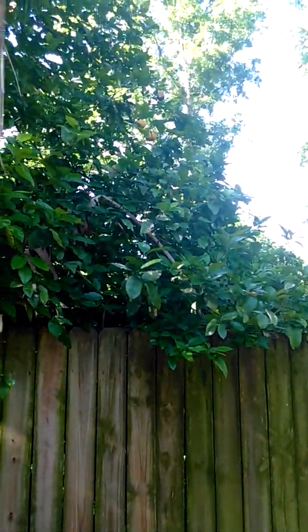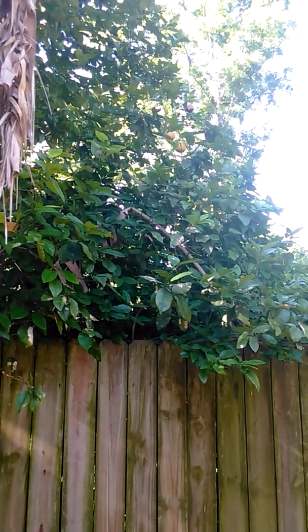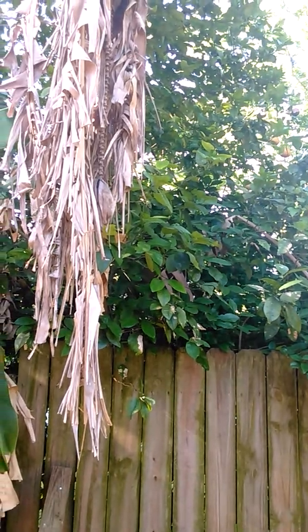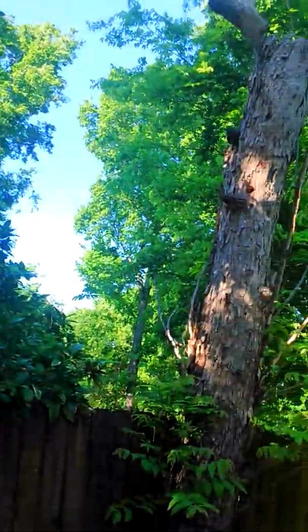And those leaves are so pretty. Once you get the old plants down, I'll come back out and take a picture so you can see them.